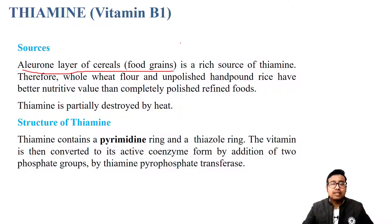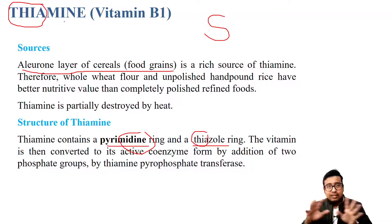Regarding the structure of thiamine, it is not a must-know thing. There is a pyrimidine ring and a thiazole ring. The 'thia' present in the name means it contains a sulphur group, so sulphur is present in the structure. At least this much you should remember: thiazole ring and sulphur.